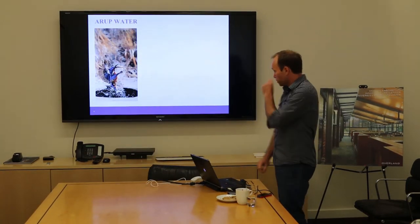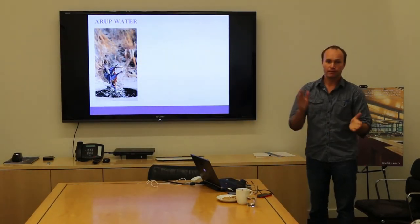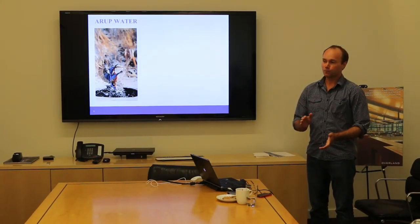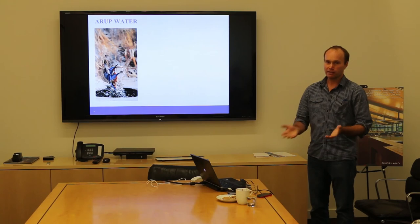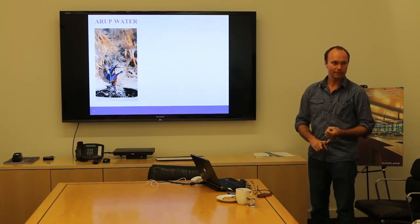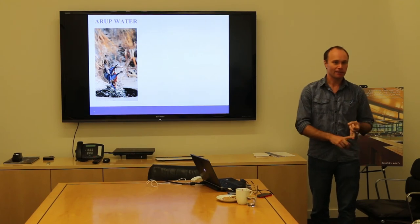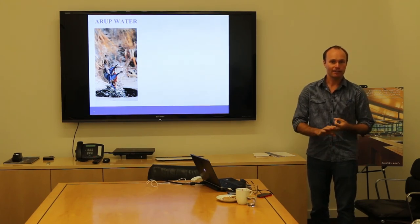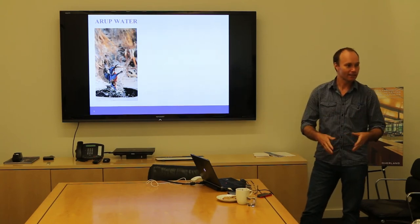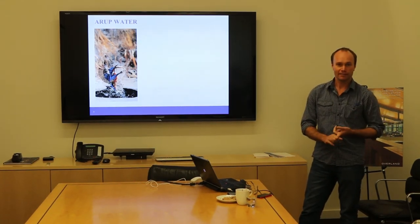So, water — what do we do? This is where you get to interact with me. What are some of the ways that you interact with water? Drinking water, bathing water, washing water, irrigation, recreation — floating down in a riverboat, fishing, transportation, space conditioning. These are all things that we need water for.